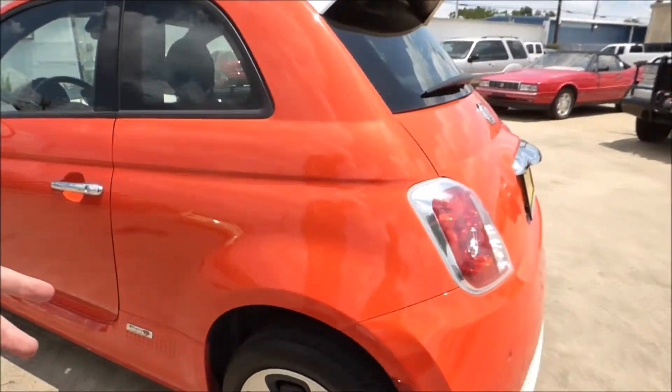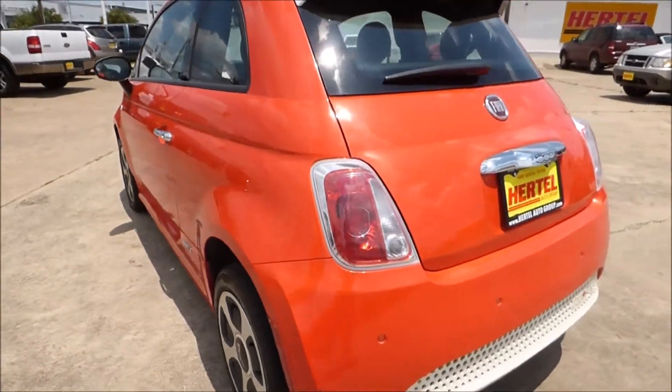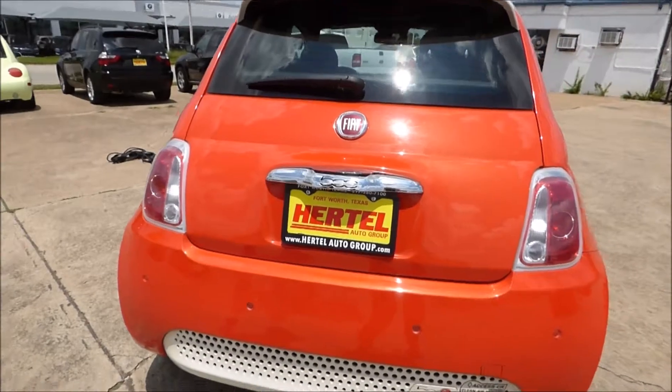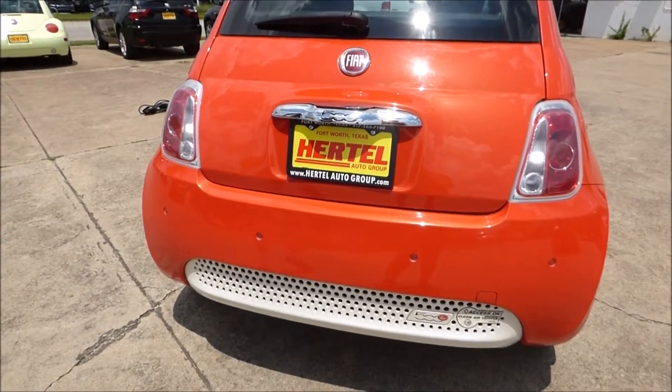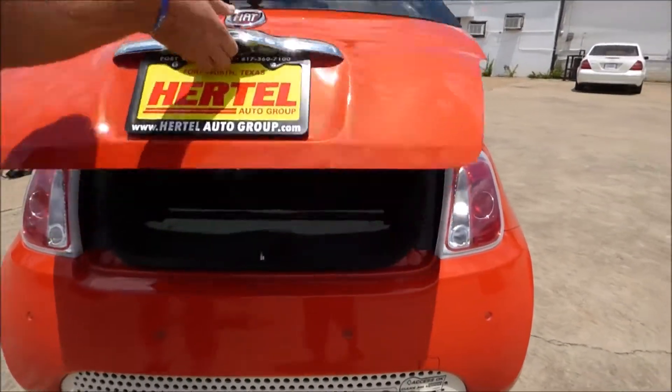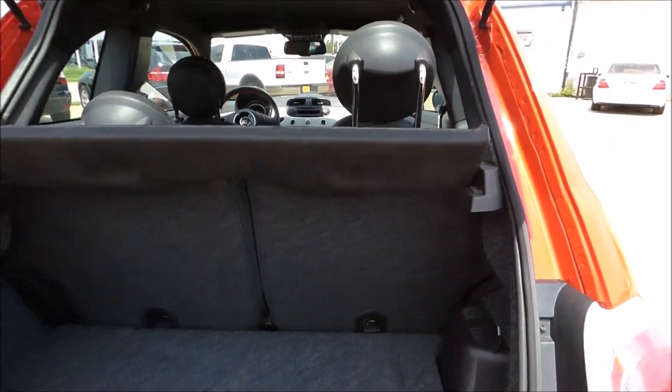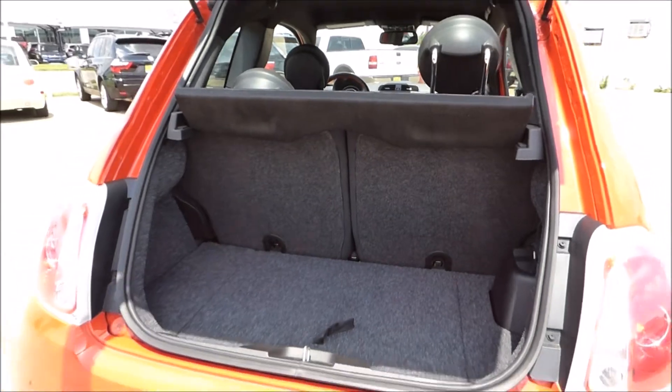Clean Carfax, of course — no accidents on this vehicle. It comes with the remainder of the factory warranty as well. It has rear parking sensors in the back, plenty of room for storing things, and the seats fold down. Really a nice car.